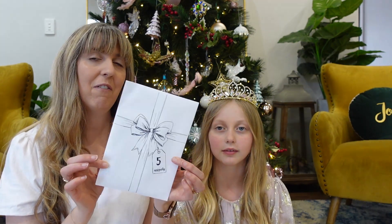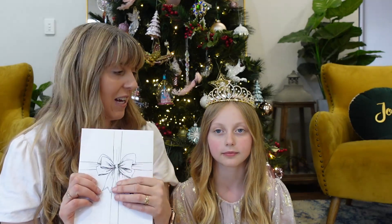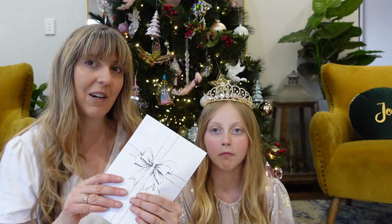Good morning everybody! Tracey and Pearl here from Uniquely Creative with day number five of our 2023 advent kit. Let's see what is inside day number five.